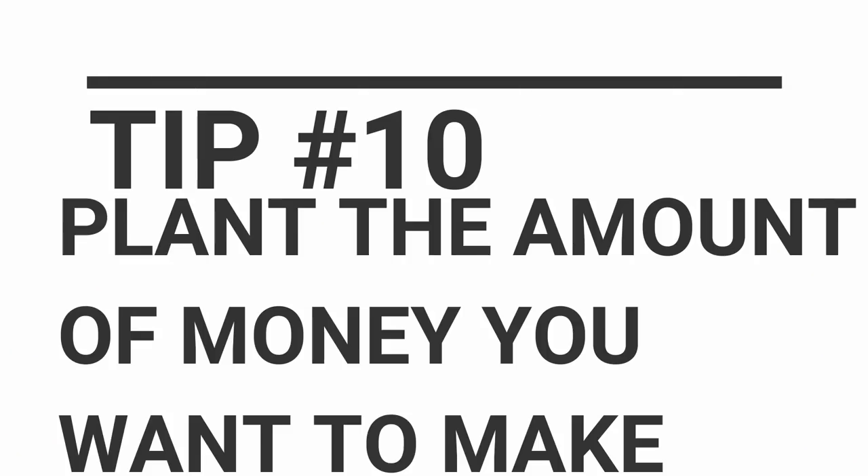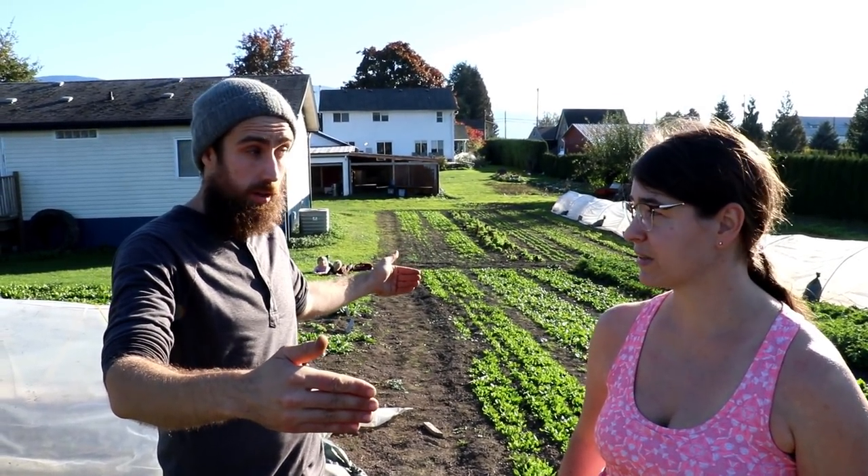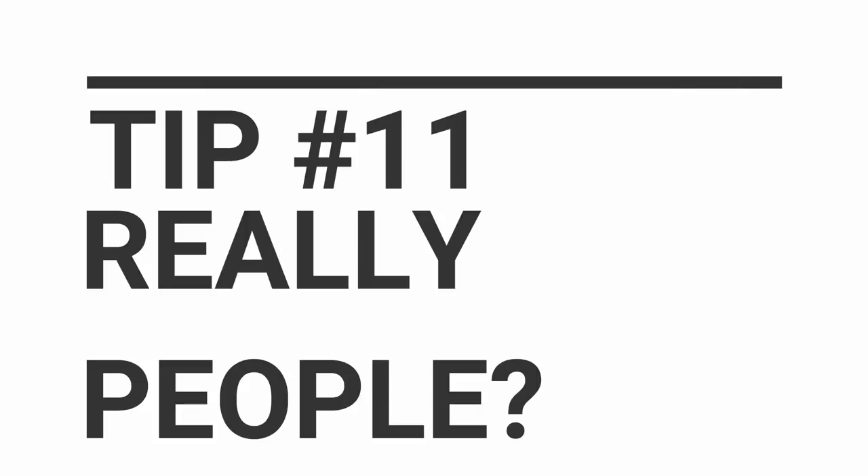Say you're running at 50% profit and you want to make $10,000 — so you want to do $20,000 in sales. You can reverse-engineer that backwards. Start with that number, then figure out how much bed space you're going to need. I was saying a pound a foot at $7 a pound — now you know how much bed space you need to hit $20,000. With a 20-week season, you figure out how many beds come out every single week, and work backwards from there.